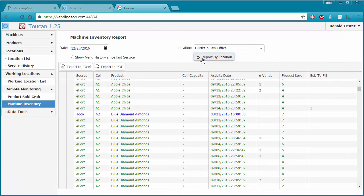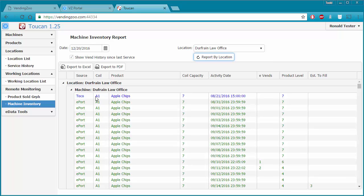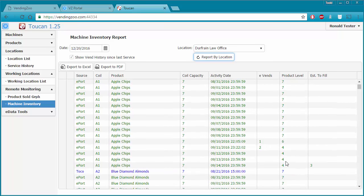The report now shows the VEND history for each coil. For example, A1 — I can see that I used TOCO when I filled this machine on the 21st and filled it up to capacity, setting the current fill to 7. Nothing happened until the 10th when 1 vended, bringing me down to 6. Then the following day, 2 vended bringing me down to 4, and I still need 3 to fill this coil back to capacity.